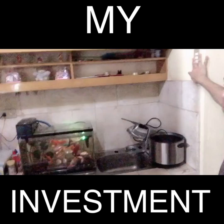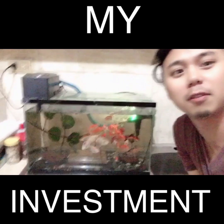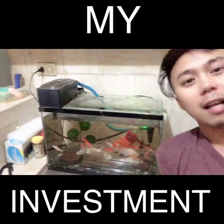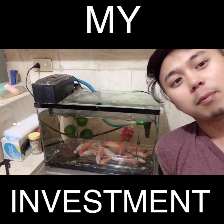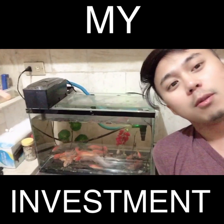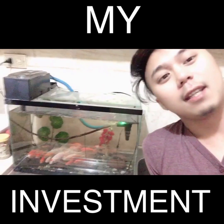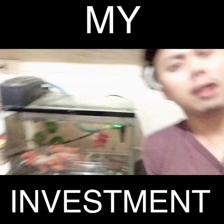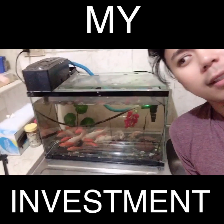I want you to meet my beautiful fishes. Every time nagigising ako, sila agad yung tinitignan ko. Every time nagaling ang homework, sila agad yung pinupuntahan ko, kasi nare-relax ako every time I see them. Ang dami na nila. Love-love ko yung mga yan. Feeling ko kilala nila ako kasi tuwing dadating ako, nagkakagulo sila.